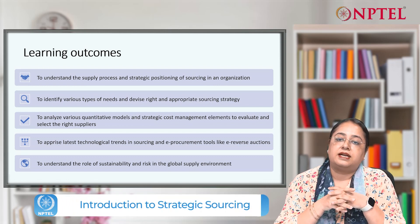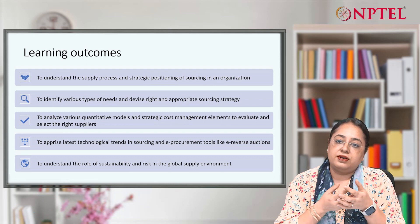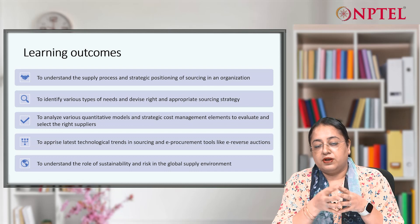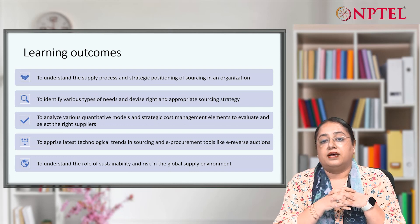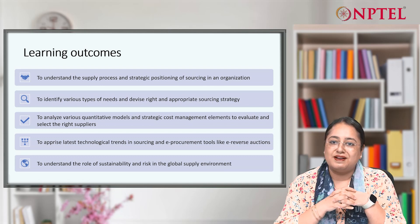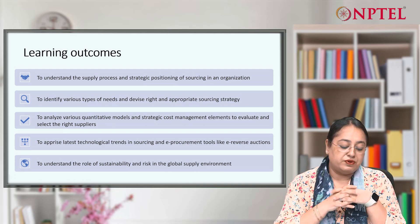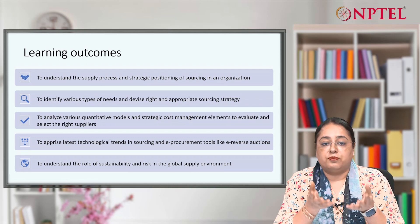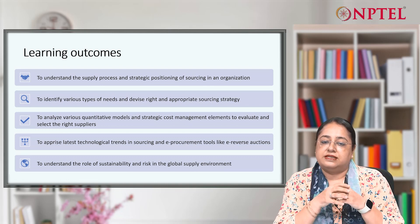We will see how this function has become a strategic function. When we say strategic, it has become a very important function in an organization. When we say important, that means it affects the bottom line of any business. We will also devise the right and appropriate sourcing strategy for the specific need.